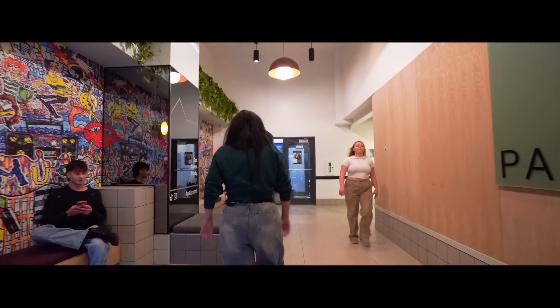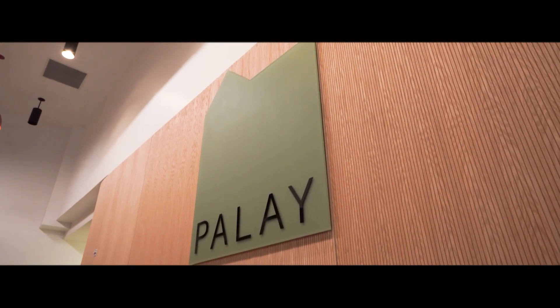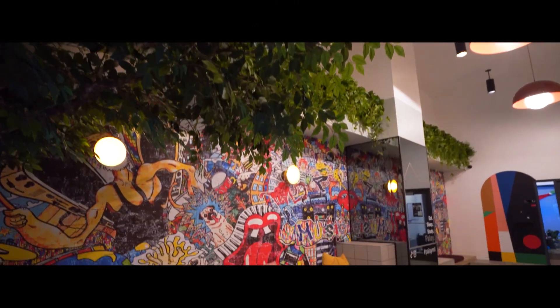Good morning. This is our front lobby at Palais. Here with on-site management and our team, we'll be able to help you with anything of your needs.